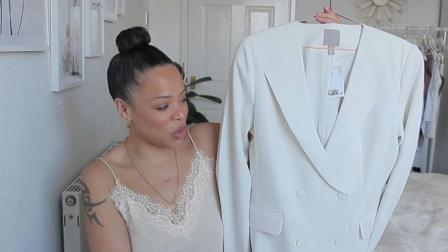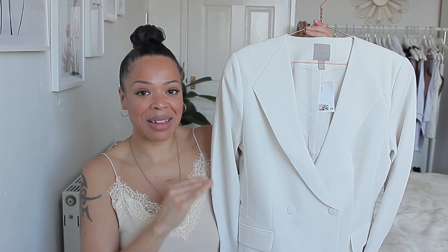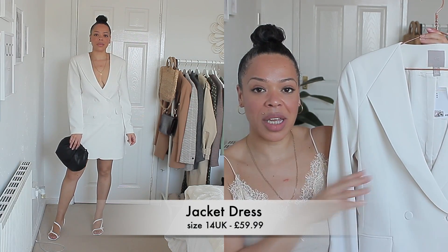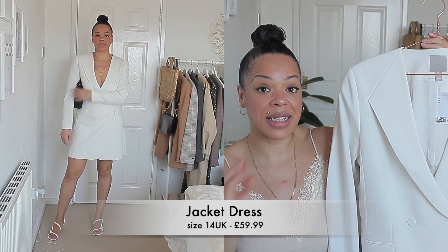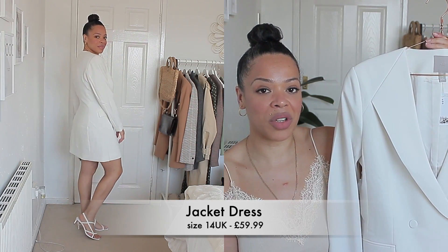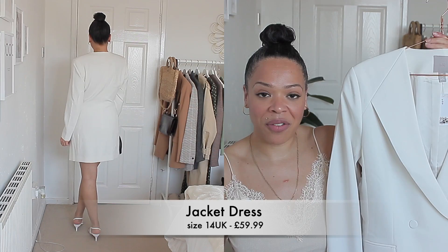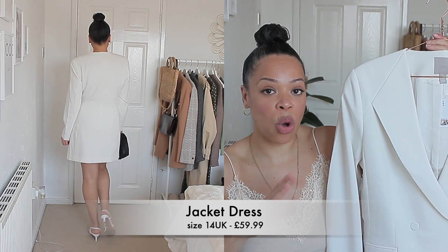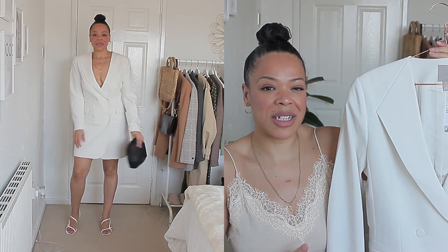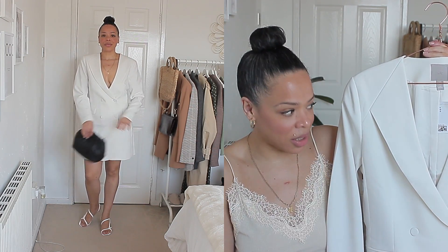So the first piece I want to show you guys is this gorgeous blazer dress that I'm obsessed with. I really love the look of this piece right here. I got it in size 14. I will put all the details over here for you guys when it comes to the price. Now this comes in two shades — they also have it in black, but I decided to go for this shade because of the time of year. Lengthwise, it's perfect — not too short and not too long. The 14 fits perfectly; I wouldn't want this blazer to be completely fitted, so it just fits right there.